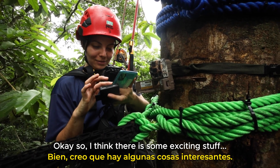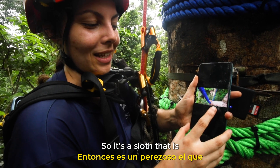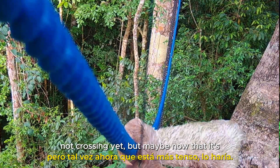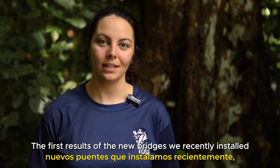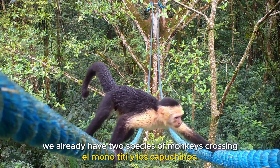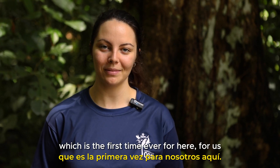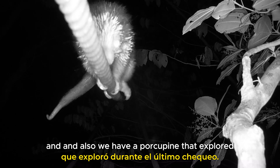I think there is some exciting stuff. A sloth! It's a sloth that is interacting with the bridge. In this case, we would say it's exploring the bridge, not crossing yet. But maybe now that it's more tense, it would. The first results of the new bridges we recently installed about two months ago are very encouraging. We already have two species of monkeys crossing — the squirrel monkey and the capuchins. We also have opossums already, and we had a sloth exploring one bridge, which is the first time ever for us. And also we have a porcupine that explored during the last check.